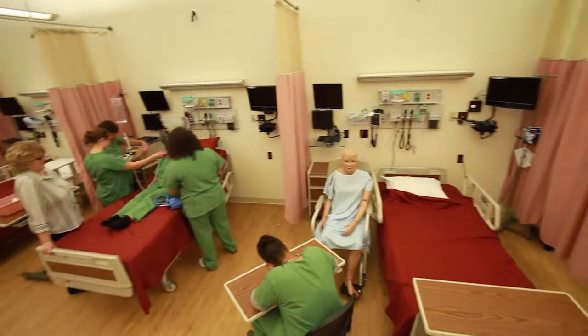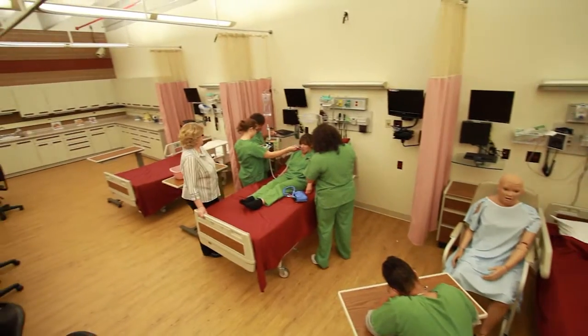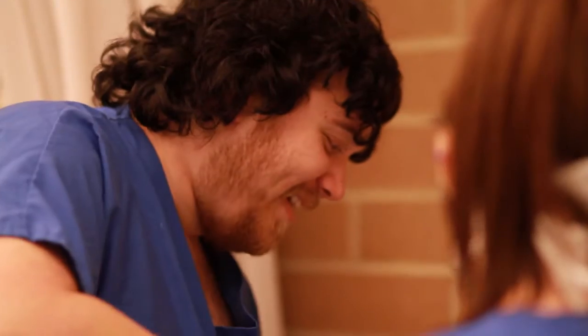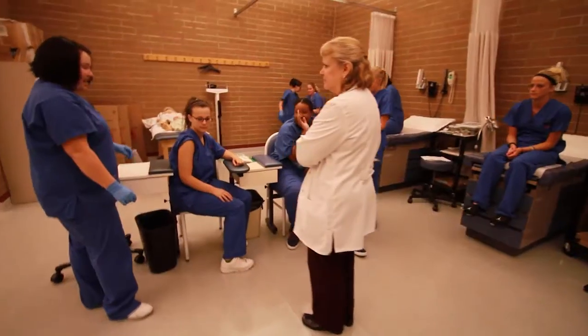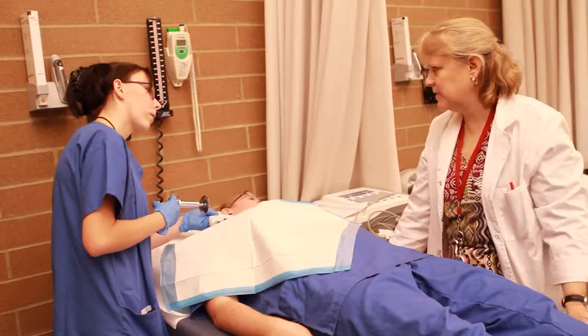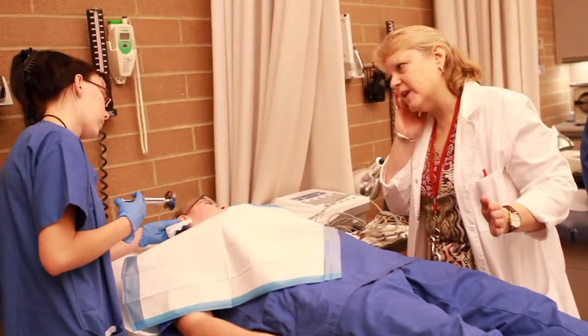At PTC, you may elect to study this program either on campus or online. Students who graduate with an Associate of Science degree in Medical Office Administration are employed in a variety of settings such as physicians' offices, hospitals, and physician billing organizations. Upon graduation, you can choose to sit for a national coding certification, a credential that is desired by many employers.